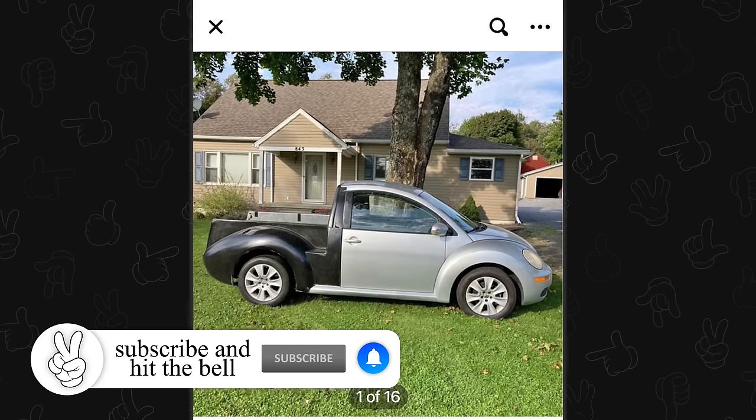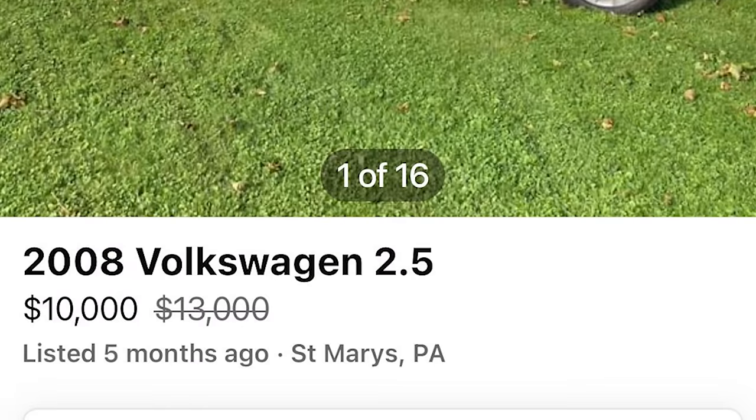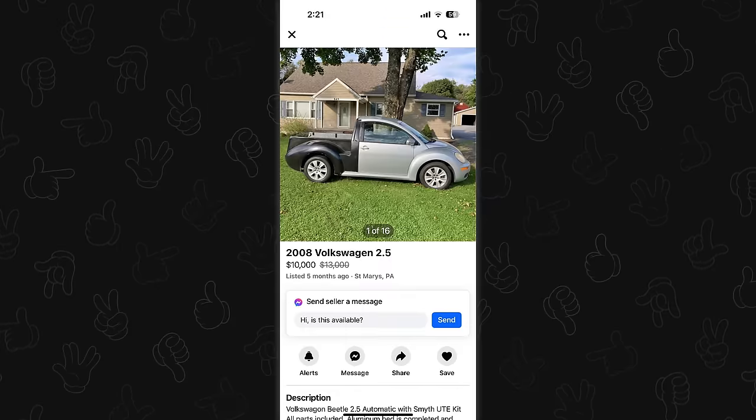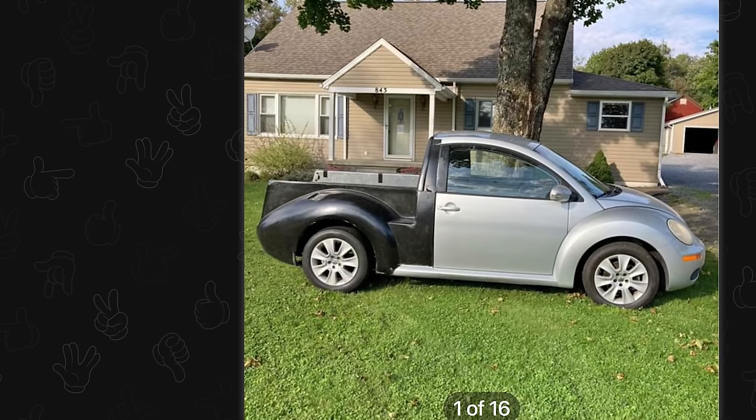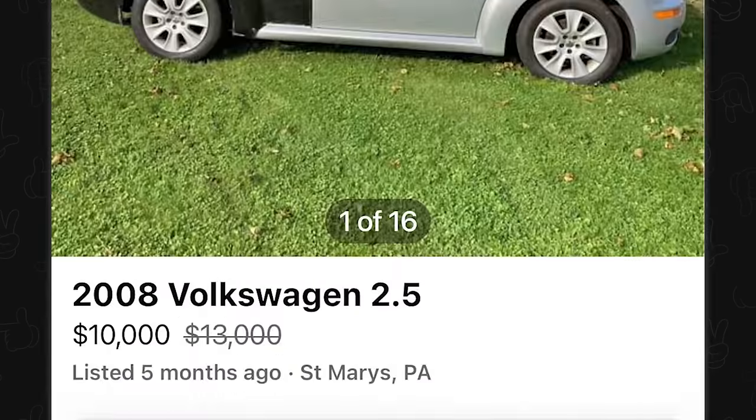Found this masterpiece on Facebook Marketplace. What is that? Oh my God, I want it. 2008 Volkswagen 2.5, it's in Pennsylvania. I can't get a driver's license. That won't stop me. I'm trying to place the back. Oh man, I want it. I want more pictures of that. There are 16 pictures of this masterpiece.